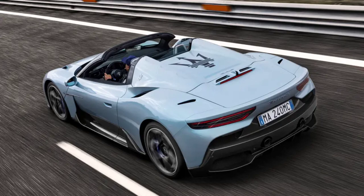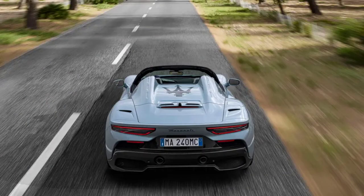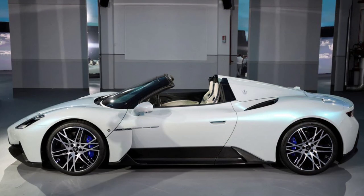The differences between both MC20 variants are both limited and obvious. The Cello has a glass hardtop which can fold away beneath the rear clamshell, an electrically powered process that takes just 12 seconds and which can be carried out at speeds up to 30 miles per hour. The roof and its mechanism add 143 pounds over the MC20 Coupe, but as both cars use the same carbon fiber tub, the Roadster's torsional rigidity is undiminished.